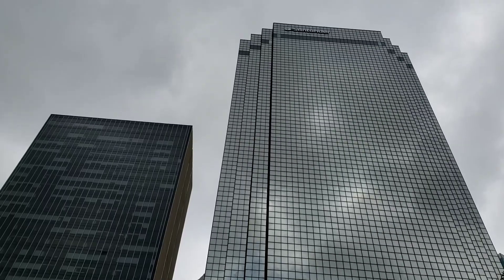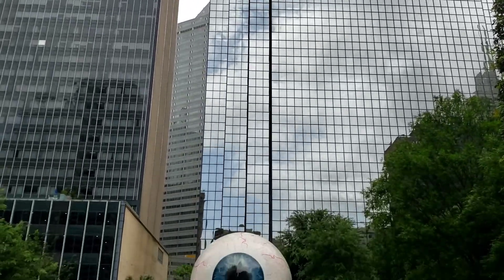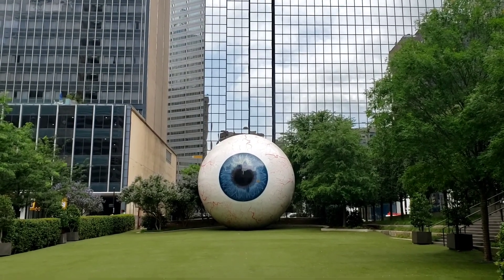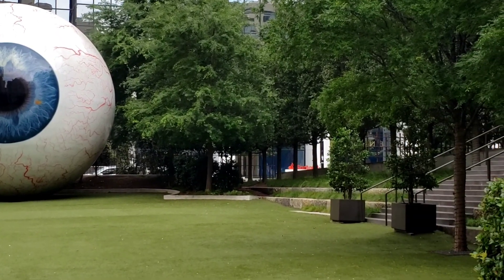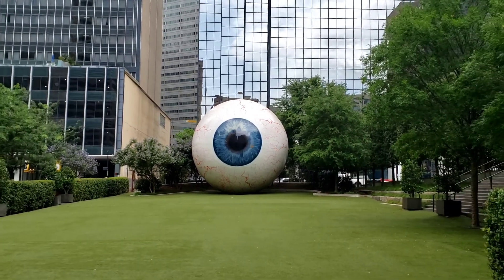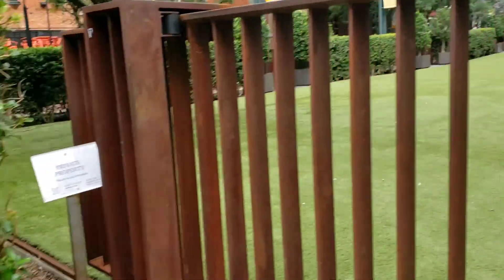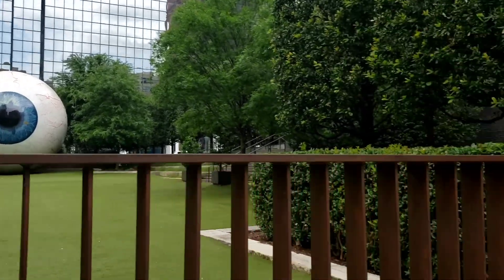Here's something that caught my eye — that was terrible. Look at this thing. It's gotta be 30 feet tall, freaking huge. We're watching you, Dallas. Pretty cool. Unfortunately you cannot go in there. Giant eye is all locked up. Too bad.